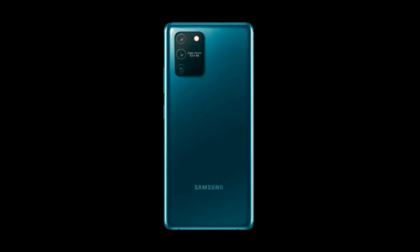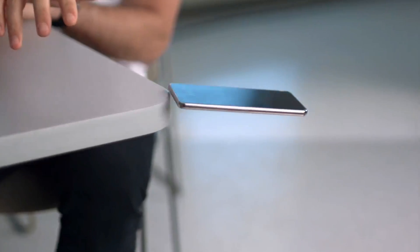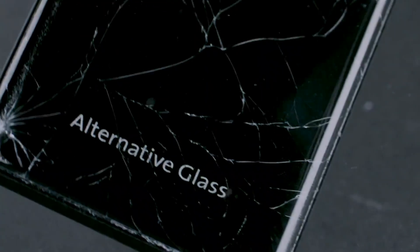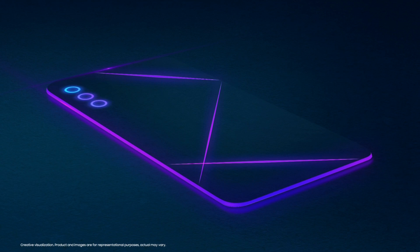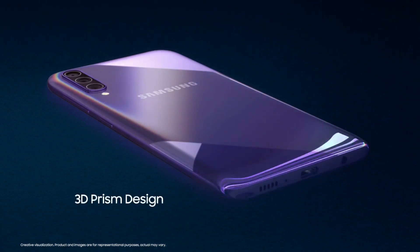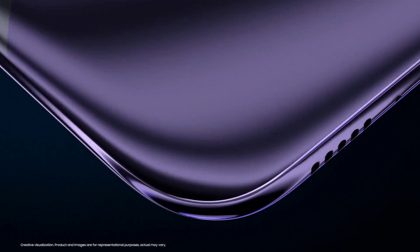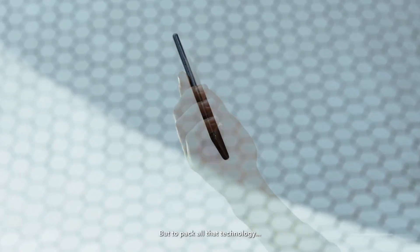Talking about the P5 Pro's design, this phone will also feature Samsung's glass back design, along with Corning protection, which can protect it from normal minor damage. This glass back design brings a premium look to Samsung's budget and mid-range category phones, which is one reason these phones sell very well.